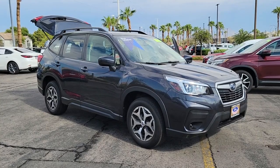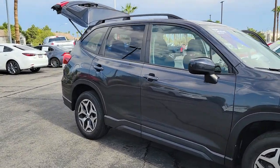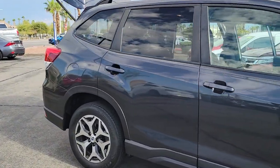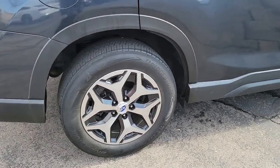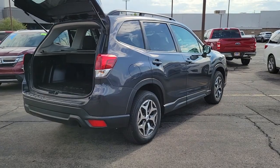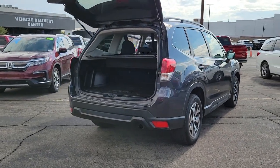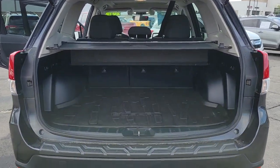Enjoy the view of this 2019 Subaru Forester. With less than 110,000 miles on the odometer, this vehicle provides excellent value. Enjoy a tour of this Subaru Forester, the compact SUV that's relaxing to drive, spacious and refined. This crossover offers desirable safety and connectivity features at a surprisingly affordable price.